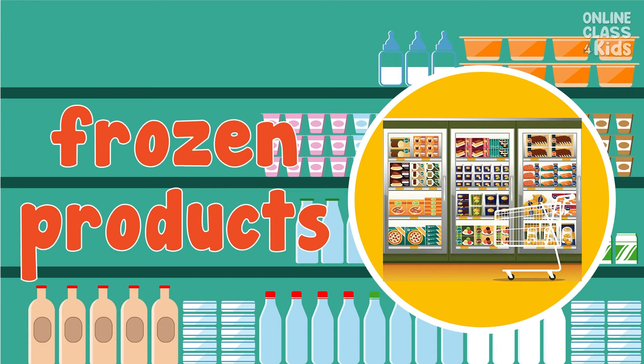We love to eat pizza and steak for dinner, but not much time to cook. Luckily, we have these at the frozen products section. Say, frozen products.